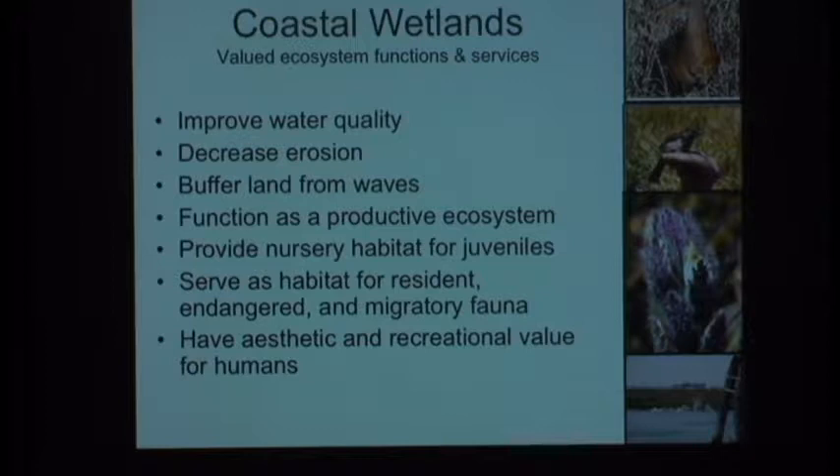We now recognize that coastal ecosystems and coastal wetlands have very important ecosystem functions, many mediated by the presence of plants. They can improve water quality, decrease erosion, and buffer the land from waves. They're very productive ecosystems for the plants themselves and for the habitat the area and plants provide. Some of that habitat is for resident endangered and migratory fauna—from salt marsh bird's beak to the Belding's savannah sparrow and the light-footed clapper rail. They're also nice places to recreate. So for all of those reasons, people want to restore them.